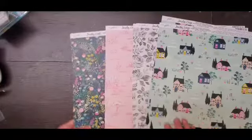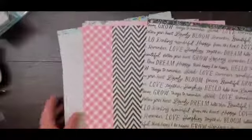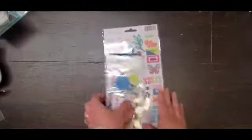And then the last few papers: some houses, the black and white floral, this pink, and another floral — and there are the back sides of those.